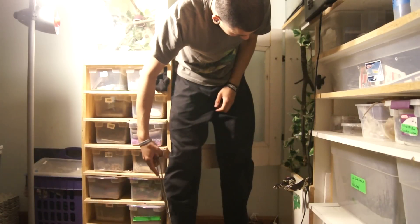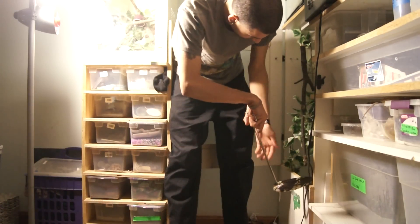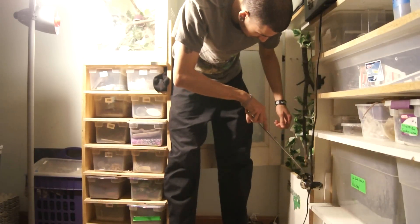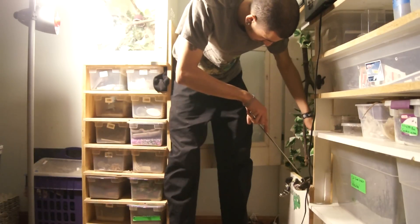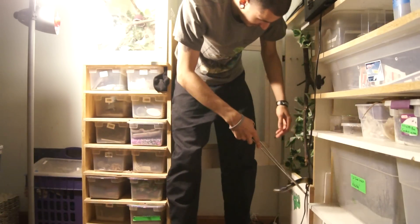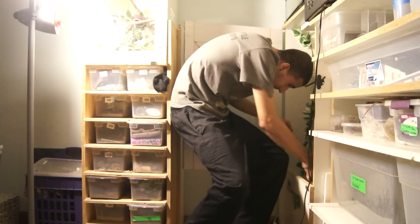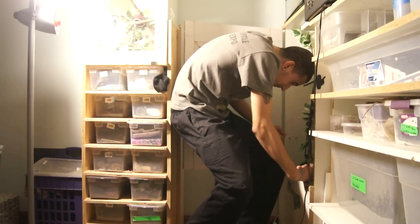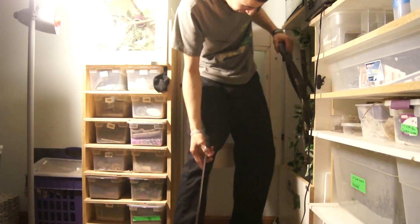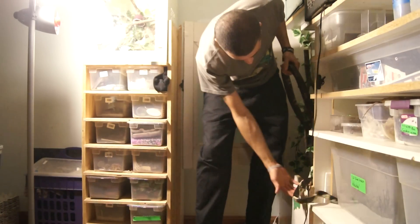Like I said, I've got two, and this is my bigger girl. She's a little bit over eight feet long. It's a very cool species to work with. Not a ton of people are working with them, though more people are getting into them.